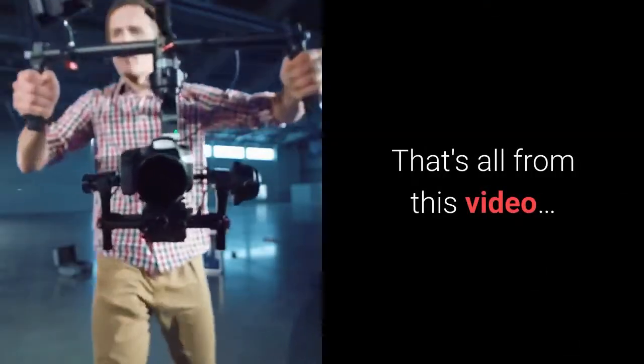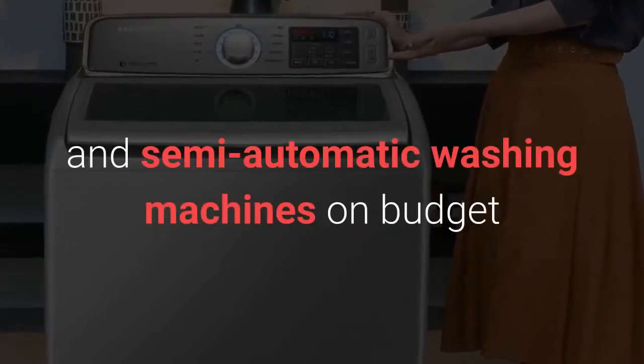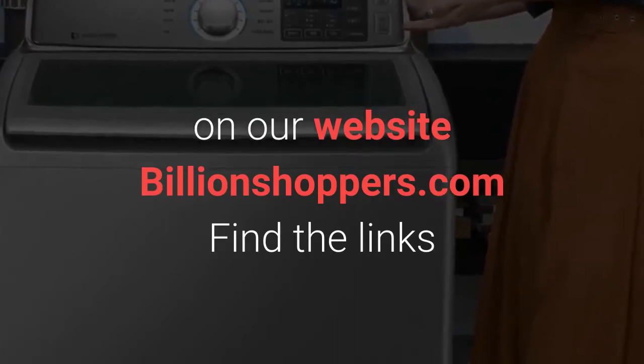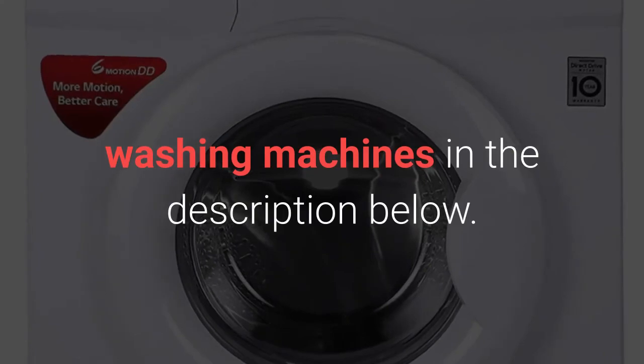That's all from this video. You can find more details about the best top load and semi-automatic washing machines on budget on our website BillionShoppers.com. Find the links to the best price of the recommended front load washing machines in the description below.